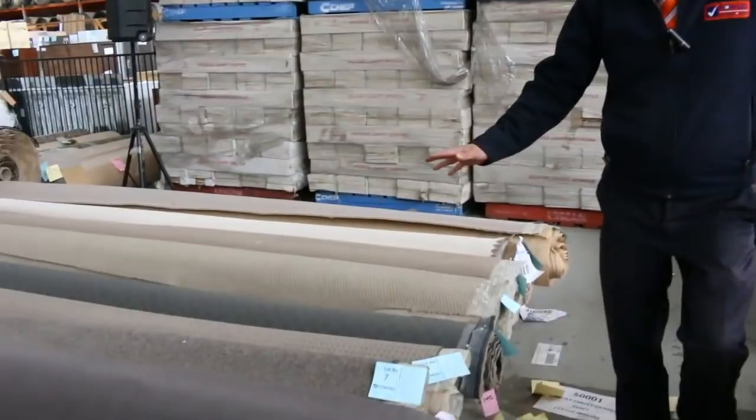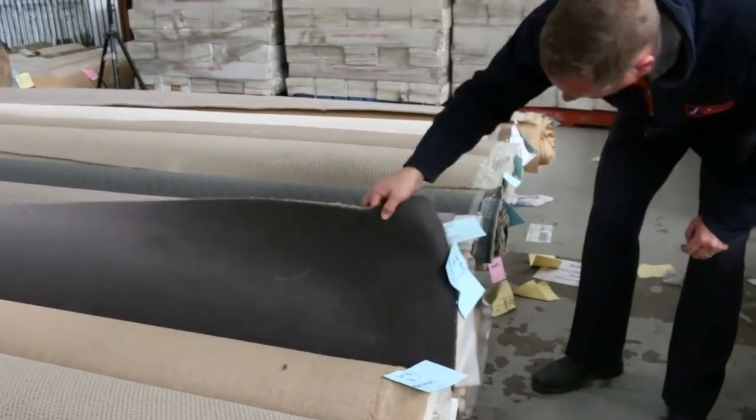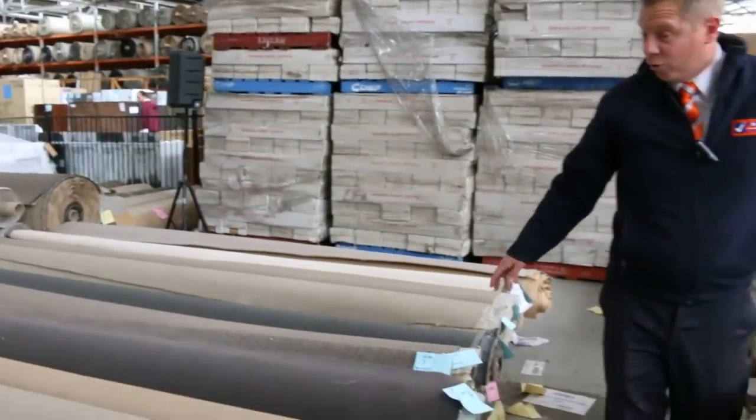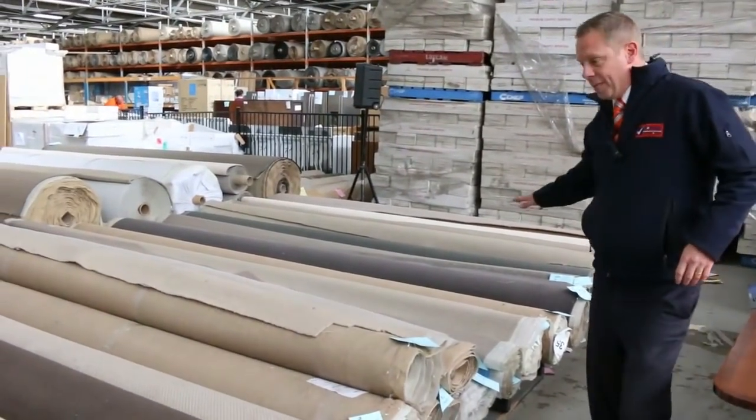Through here we've got heaps and heaps of beautiful-looking room-size carpet. There's a nice charcoal one, lot number 8 as well. Looks like it's 7.2 metres, so not so small really — about 20-something square metres. A beautiful-looking carpet there.